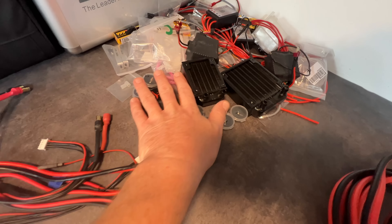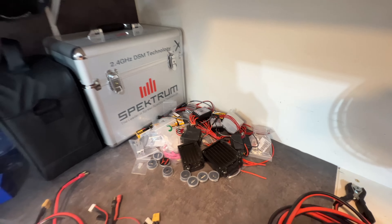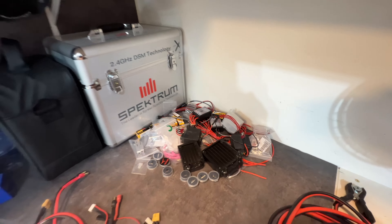A lot of you guys asked me about this V8. I just received all the components from that Chinese company and soon I'm going to be able to put this together and do something about it.